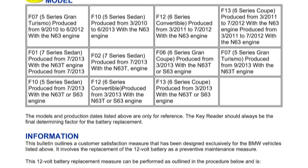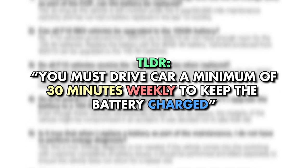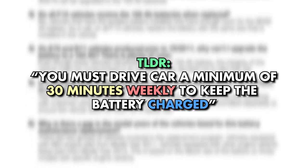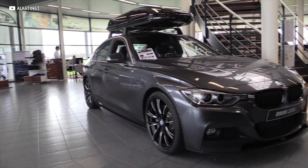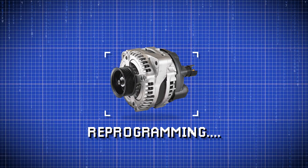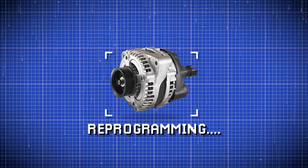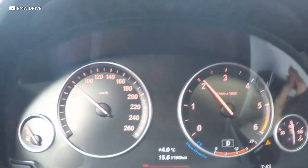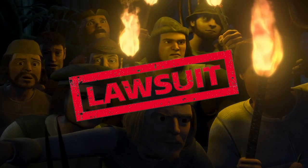BMW released a service bulletin for a bunch of their big-body cars requiring owners to drive the car for a minimum of 30 minutes consecutively at least once a week to keep the battery charged, because the alternator doesn't charge the battery at idle or in motion if your foot is off the gas. They couldn't just reprogram it to charge all the time like pretty much every other car, because that would change the car's fuel economy ratings, which would result in lawsuits and masses of people with torches and pitchforks.